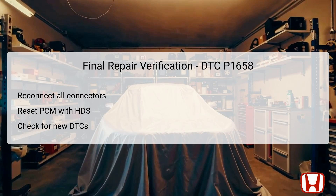Final repair verification is a critical stage that ensures all previous repairs yielded the desired outcomes. Start by turning the ignition to the LOCK position, or OFF mode, and carefully reconnect all connectors that were previously disconnected during troubleshooting. Exit the service check mode SCS within the HDS to reset the diagnostic system's state. Then turn the ignition to the ON position and utilize the HDS to reset the powertrain control module, PCM. Performing an idle learn procedure ensures that the PCM can recalibrate itself to adapt to any changes made during repairs. Finally, check for any pending or confirmed DTCs with the HDS. If DTC P1658 is still indicated, return to earlier steps to identify missed issues. This verification process ensures the integrity of the system is restored.